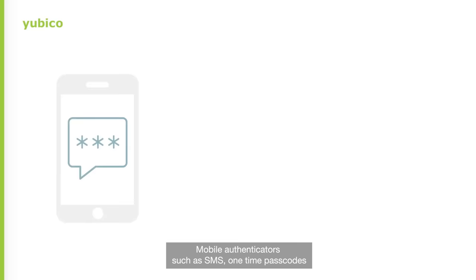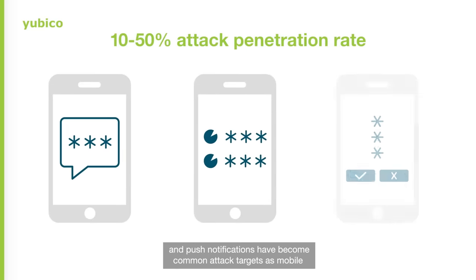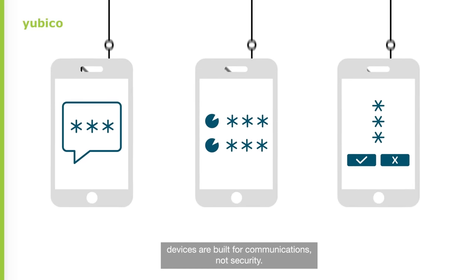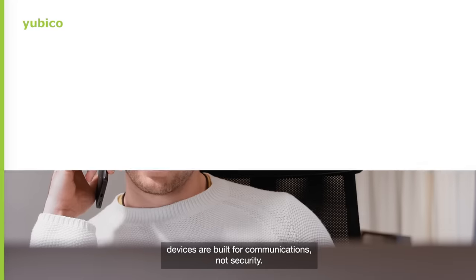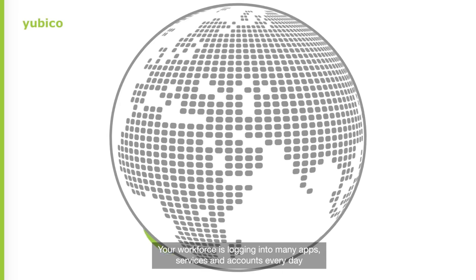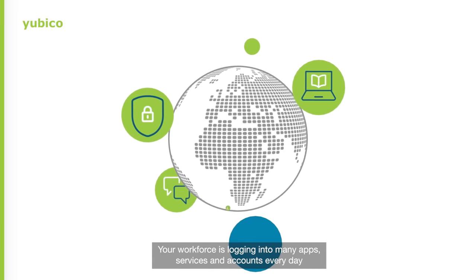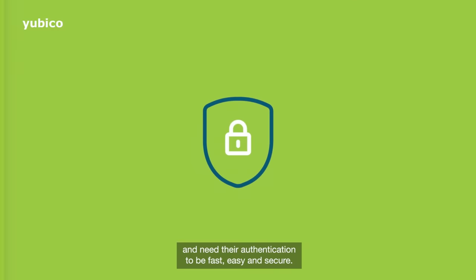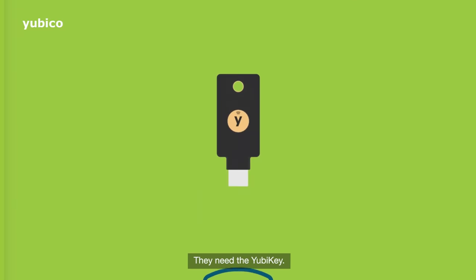Mobile authenticators such as SMS, one-time passcodes, and push notifications have become common attack targets, as mobile devices are built for communications, not security. Your workforce is logging into many apps, services, and accounts every day and need their authentication to be fast, easy, and secure. They need the YubiKey.